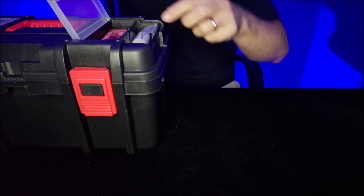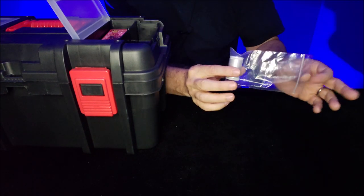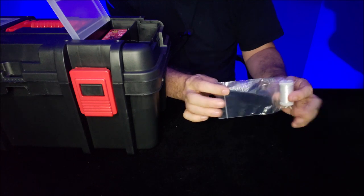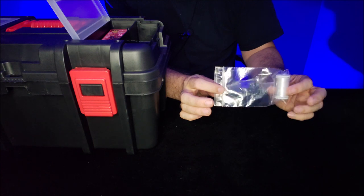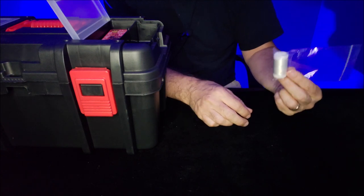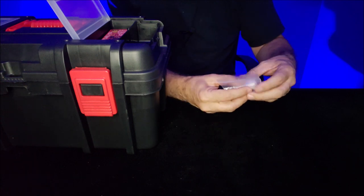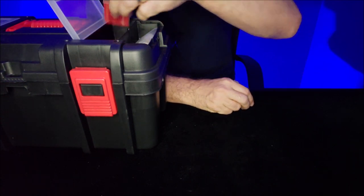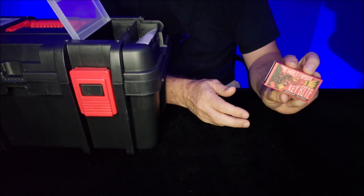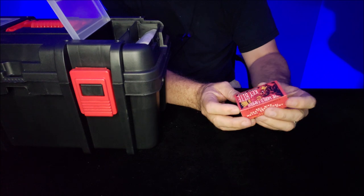We'll start with the little windows up here. This is elastic invisible thread — so when you buy a gimmick and it says get your invisible thread, I always make sure I have some so I can build gimmicks as soon as I get them.